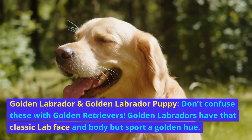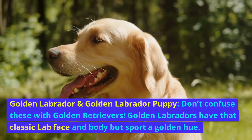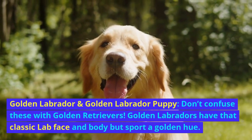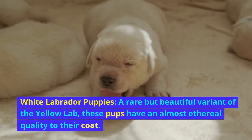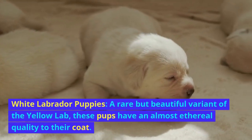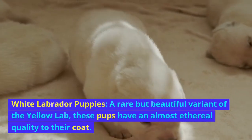Golden Labrador and Golden Labrador puppy. Don't confuse these with Golden Retrievers — Golden Labradors have that classic lab face and body but sport a golden hue. White Labrador puppies are a rare but beautiful variant of the yellow lab, and these pups have an almost ethereal quality to their coat.